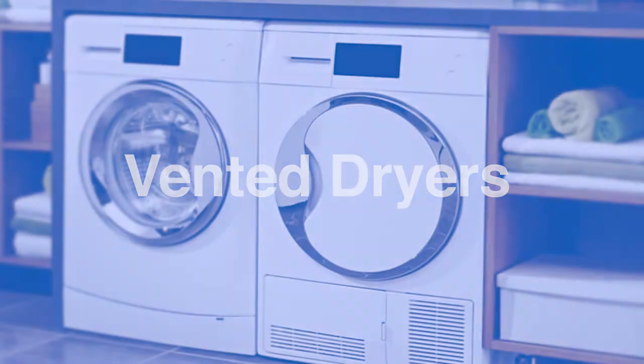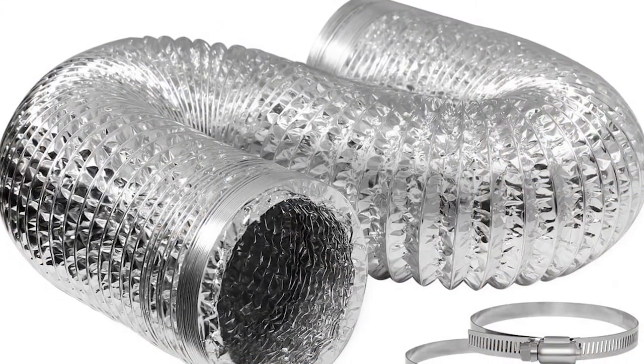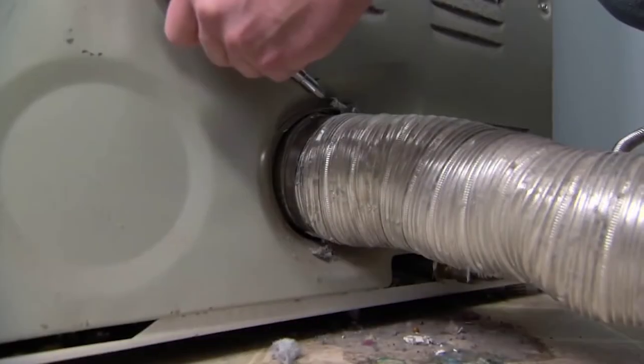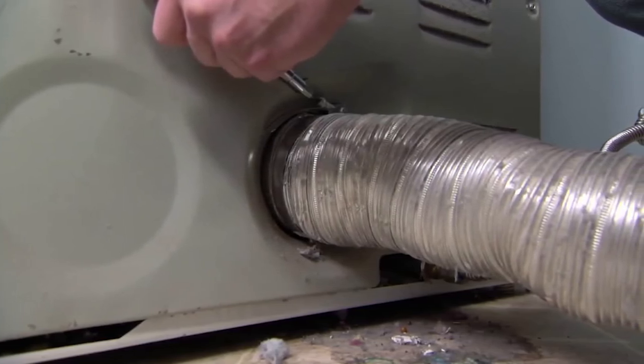Vented dryers are considered to be the most common appliance out of the two. These appliances feature a long, flexible hose that connects to the dryer and vents water to the outside of your home. Water and moisture are removed through a hose, which means it needs to be installed close enough to an external wall or window to reach outside.